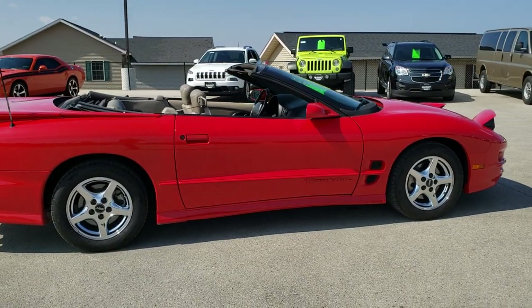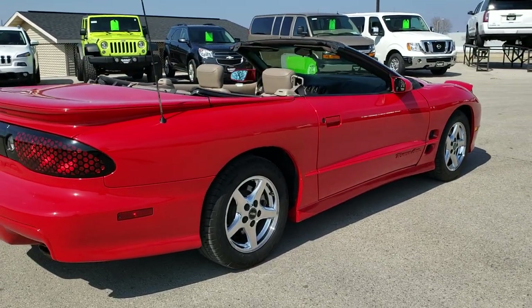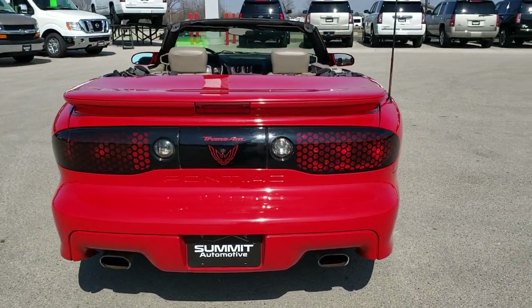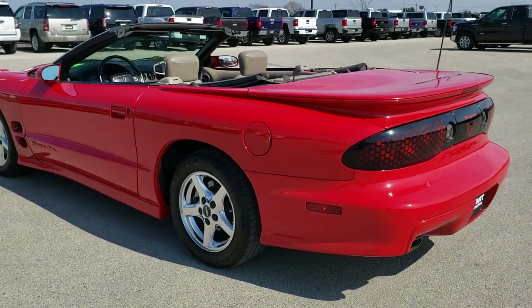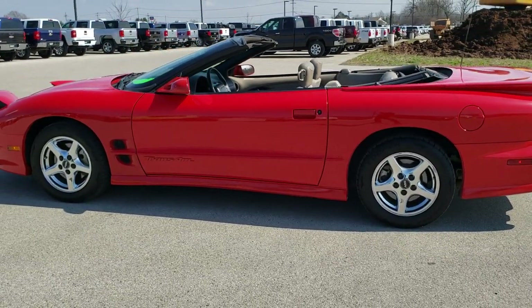It has a fresh oil and filter change. All the fluids have been checked and topped off, and this car is 100% ready to go. We shoot all of our videos in 1080p, 60 frames per second, so if you have HD capabilities on your computer, tablet or smartphone device, turn them on right now because it's definitely your best way to check out the vehicle quality and condition before seeing it in person.